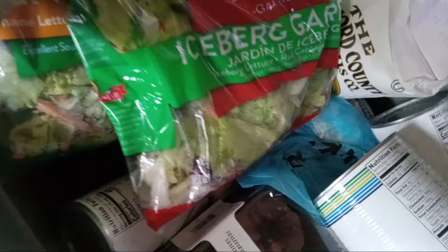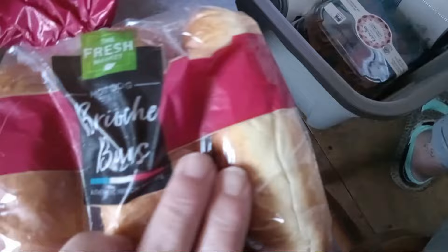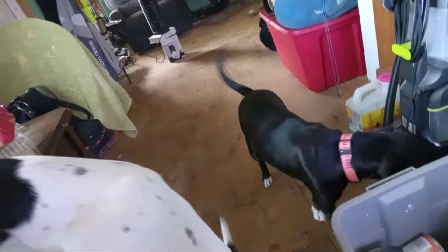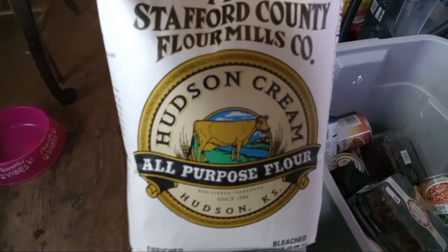I have two salad mixes — iceberg garden and fancy green. I have some brioche buns and some type of rolls — I thought there was a sticker on them, but there isn't. A bag of Stafford County Flour Mills all-purpose flour, which was a good find.